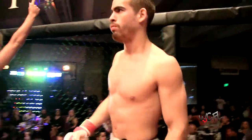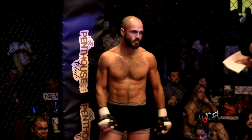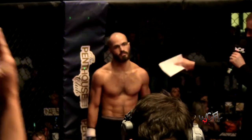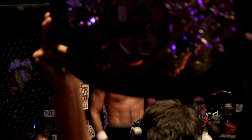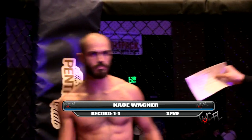Introducing first, fighting out of the blue corner, we have a mixed martial artist with an amateur record of one win and one loss. He stands at five feet six inches tall and weighed in at 145 pounds. Ladies and gentlemen, from Team SPMF, make some noise for Case Wagner.